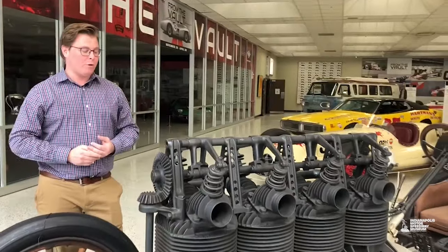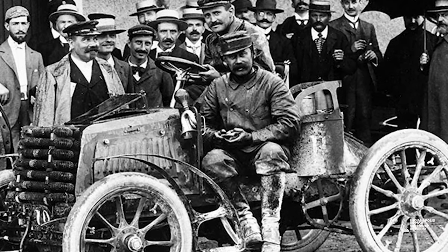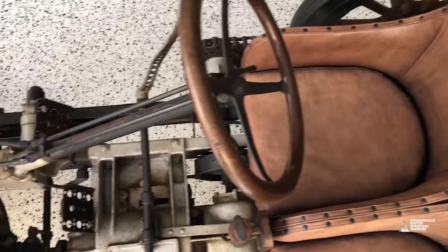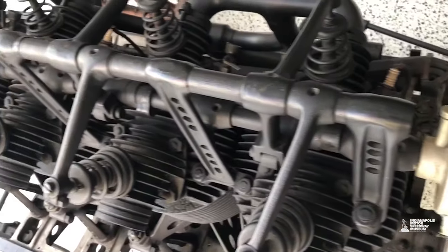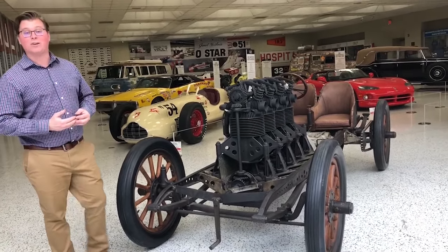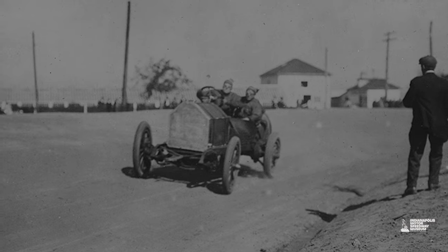One tidbit: obviously the oil would spray on both the driver and the riding mechanic. This exposed bodywork was pretty common for race cars in the early days of auto racing, where exposed race cars were somewhat the norm. Fisher commissioned George Wiley to build this Premier race car for the 1905 Vanderbilt Cup, held on Long Island - a road race that pitted different nations' automobiles against each other.